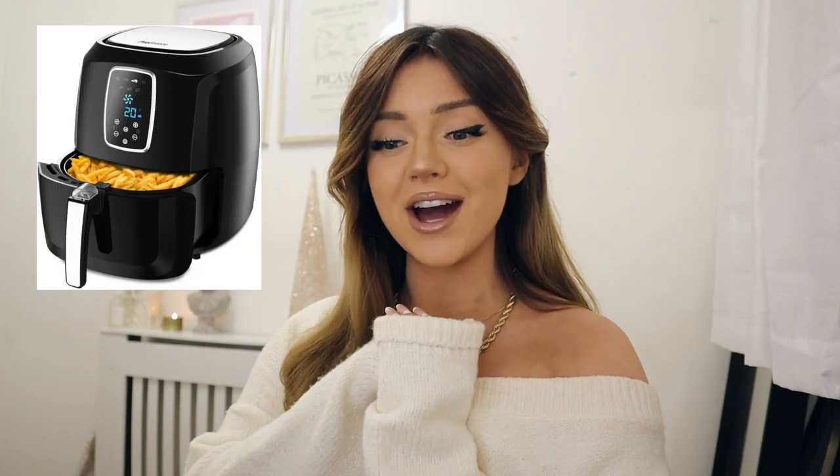I got a microwave — I'll put a picture of what it looks like here. And also an air fryer, which I've never even tried before, but I can't wait to make my own homemade fries, sweet potato fries. I love appliances, I'm so excited.